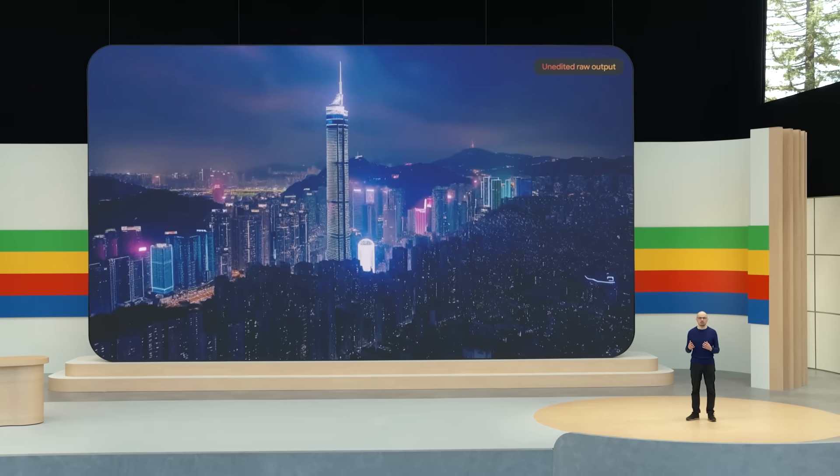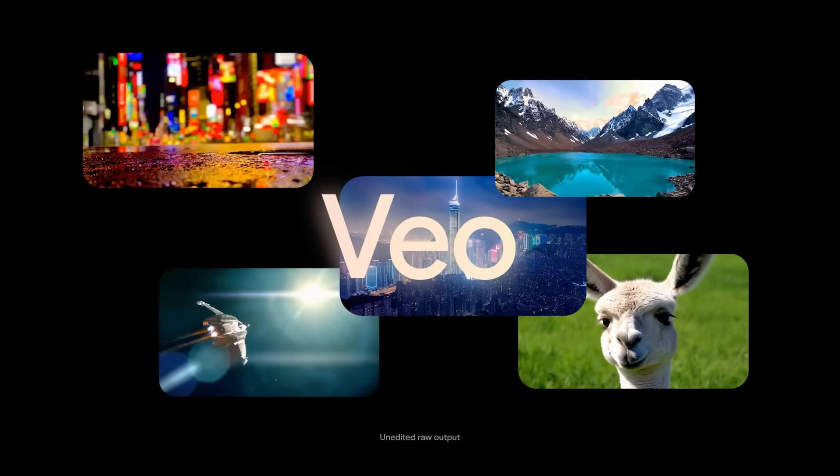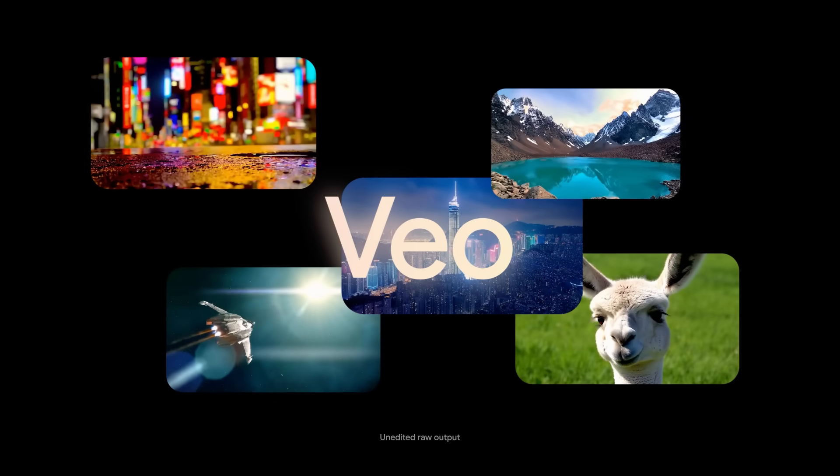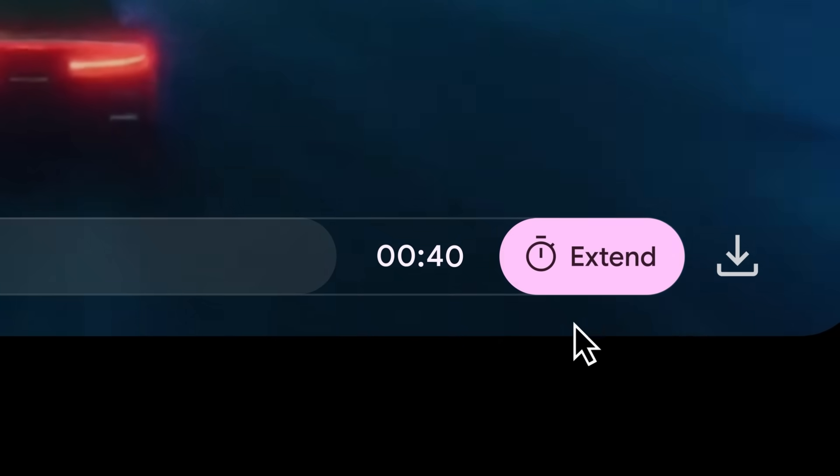Our teams have made some incredible progress in generative video. Today, I'm excited to announce our newest, most capable generative video model called Veo. Veo creates high-quality 1080p videos from text, image, and video prompts. It can capture the details of your instructions in different visual and cinematic styles.